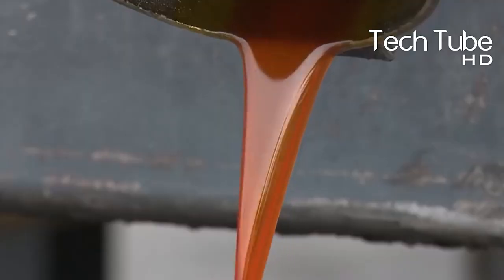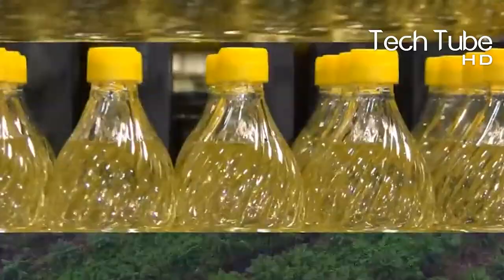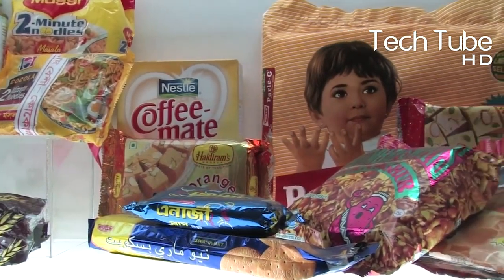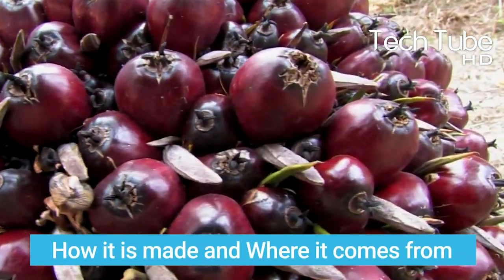If you look around, you'll realize that today, palm oil is the most consumed vegetable oil in the world. To many of you, this might be shocking to hear that many consumers do not purchase it directly. Let's have a look at how it's made and where it comes from.